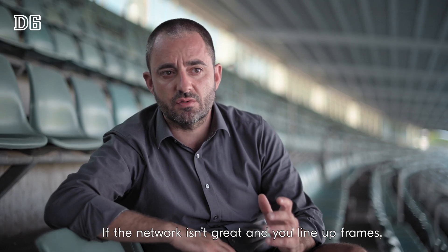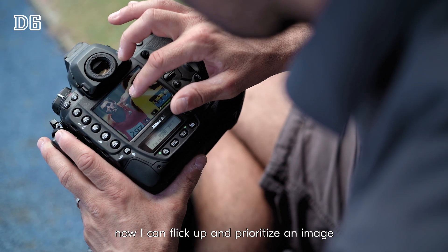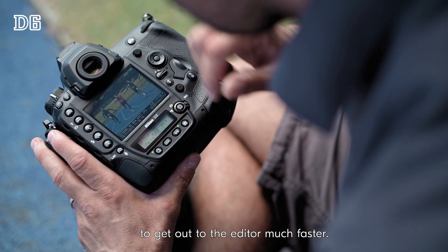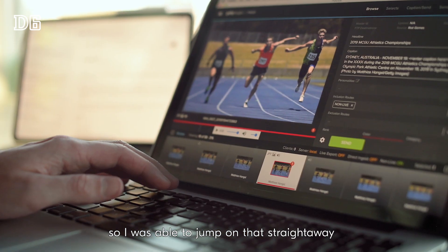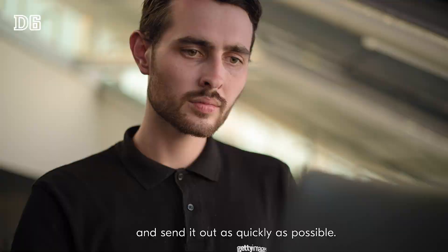If the network isn't great and you line up frames, now I can flick up and prioritize an image to get out to the editor much faster. And that popped up on the top of my feed, so I was able to jump on that straight away and send it out as quickly as possible.